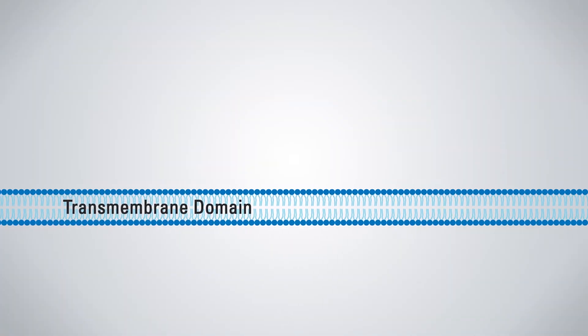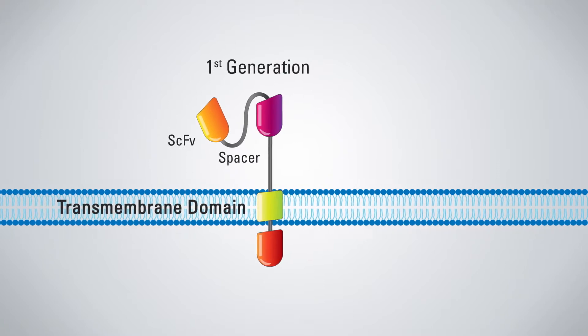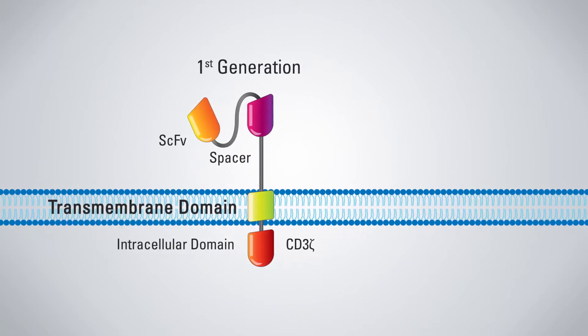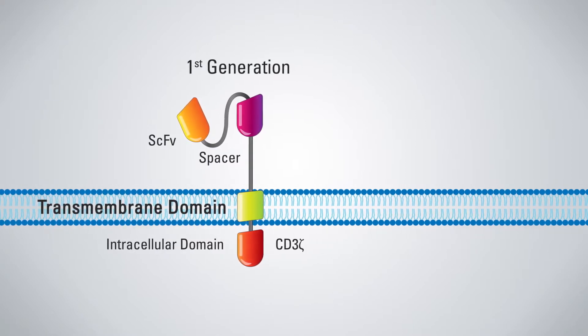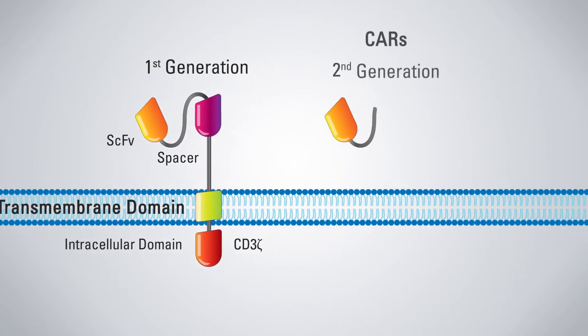In fact, there have been four generations of CAR T-cells. The first generation consisted of a single-chain variable fragment attached to an intracellular signaling domain. The CD3-zeta intracellular signaling domain was used, but there were no co-stimulatory domains included, so these cells had limited capabilities as far as expansion and cytotoxicity were concerned.